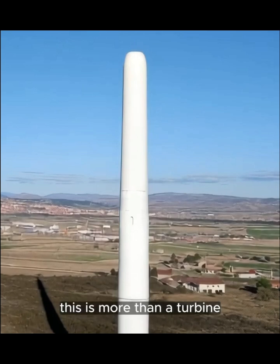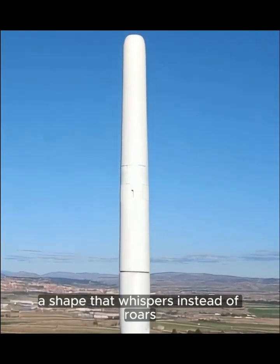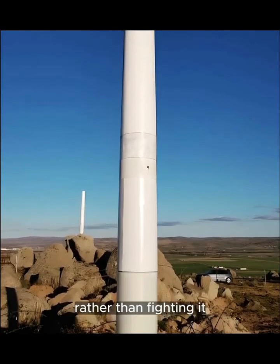This is more than a turbine. It is resilience sculpted in steel. A shape that whispers instead of roars. A form that blends into the land, rather than fighting it.